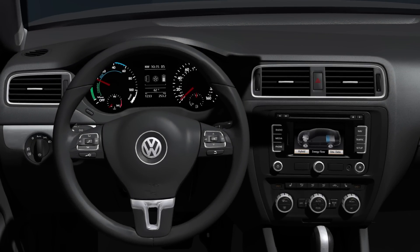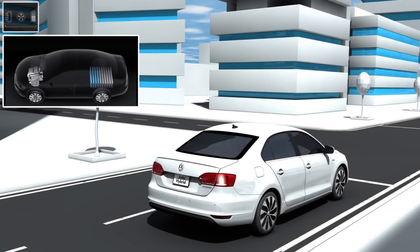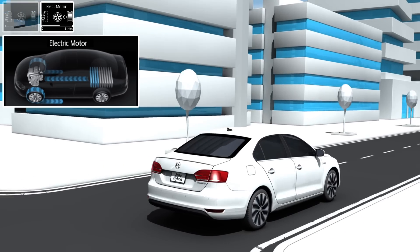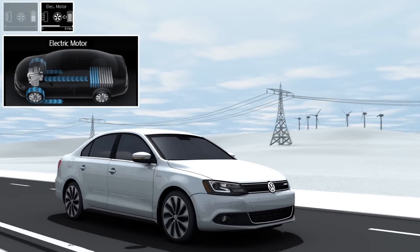On its multi-function and navigation display, the Jetta shows which drive source is active and which path the energy is taking between the battery and the drive system. If the driver accelerates the Jetta Hybrid gently, it starts off in electric mode. Up to a speed of 37 miles per hour, the electric motor drives the Jetta Hybrid by itself, and the TSI gasoline engine remains decoupled and does not consume any fuel.